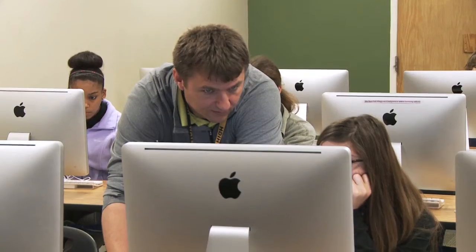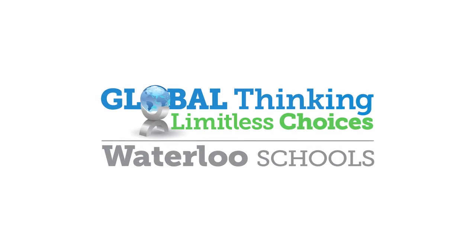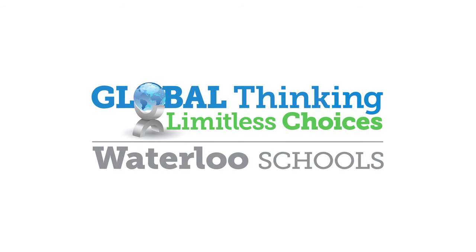This is actually an elective. They have two ways they can take web design at East — they can take it as a high school elective, or they can take it as a college credit course, which is what this is at this point.